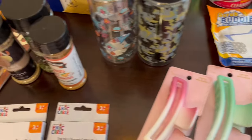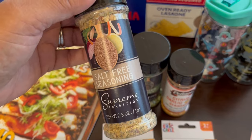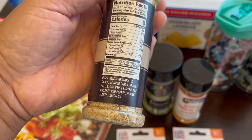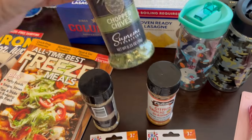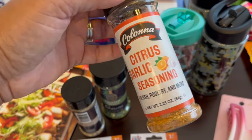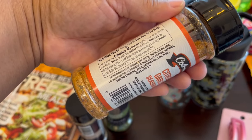I grabbed some seasonings, which I 100% don't need, but they had this salt-free seasoning which I thought was pretty good. It has garlic, onion, orange peel, black pepper, crushed pepper, etc. I grabbed some chopped chives for my scrambled eggs and then I grabbed this citrus garlic seasoning as well. I love seasonings.